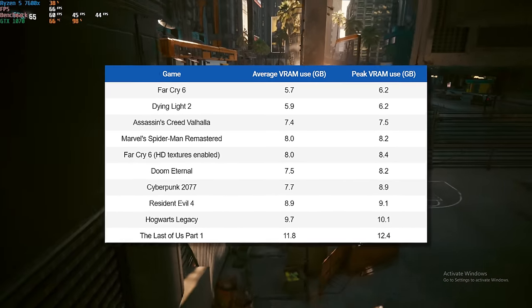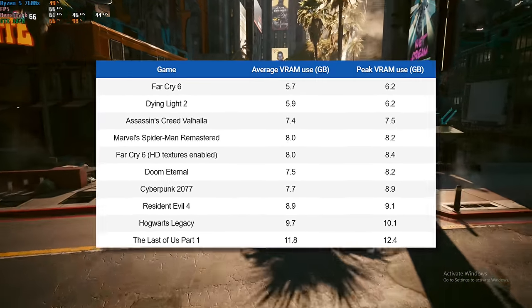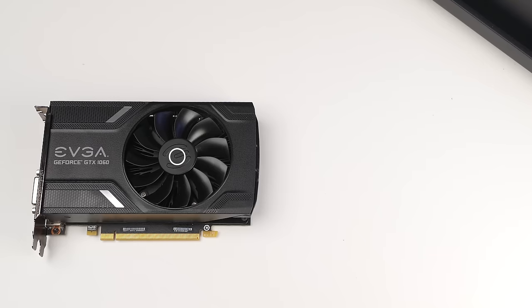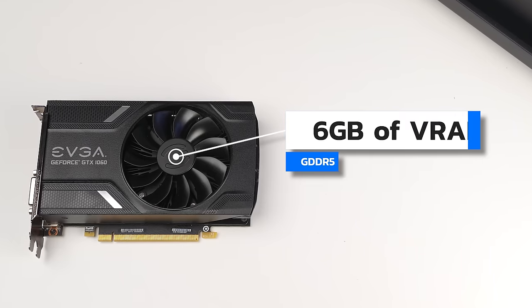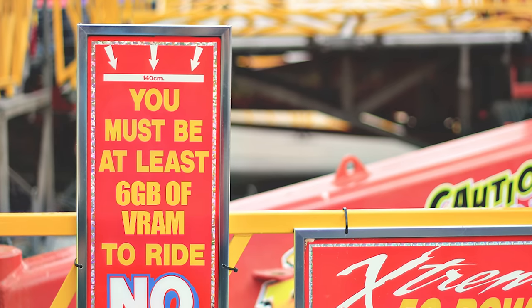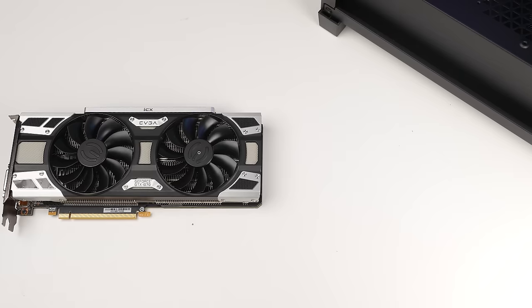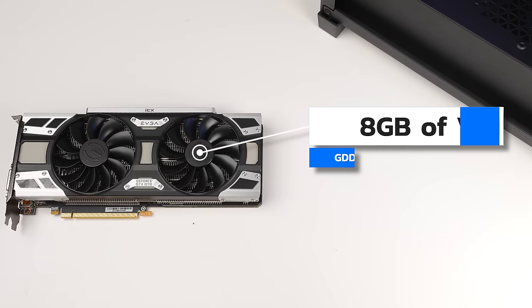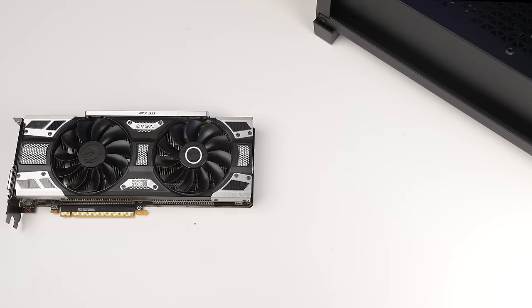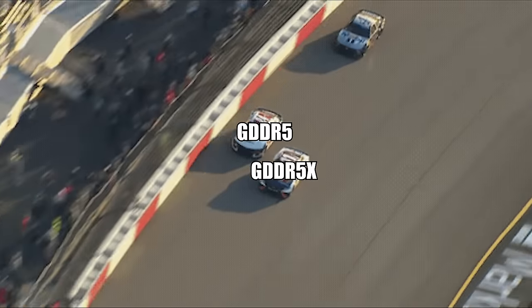VRAM is a very hot topic right now because even in 1080p, games have been utilizing more than four gigabytes lately, but thankfully all of the cards we're testing today have at least more than that. Our GTX 1060 is a six gigabyte model rocking GDDR5, and at this point in 2023 I really don't recommend the three gigabyte version anymore — even six gigabytes is kind of pushing it. The GTX 1070 has eight gigabytes of GDDR5, which I'd consider perfectly fine for these budget cards.